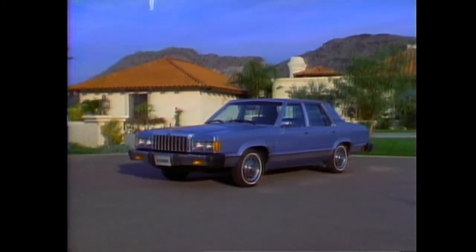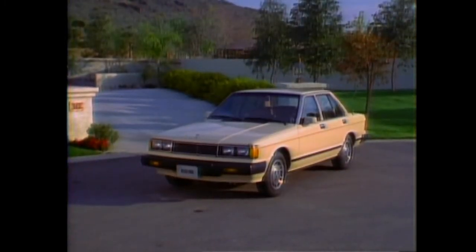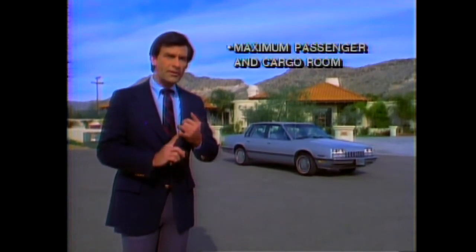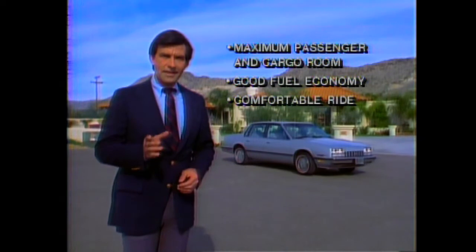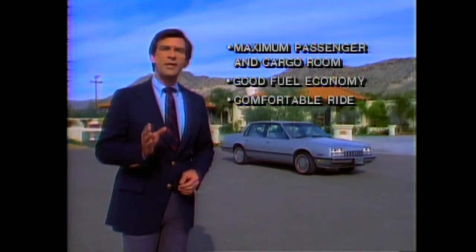The competitors are Ford Granada L, Chrysler LeBaron, and Datsun Maxima. Our comparisons zero in on priorities important to today's buyers: maximum passenger and cargo room, good fuel economy, and a comfortable ride. Let's see how Celebrity compares in these areas.